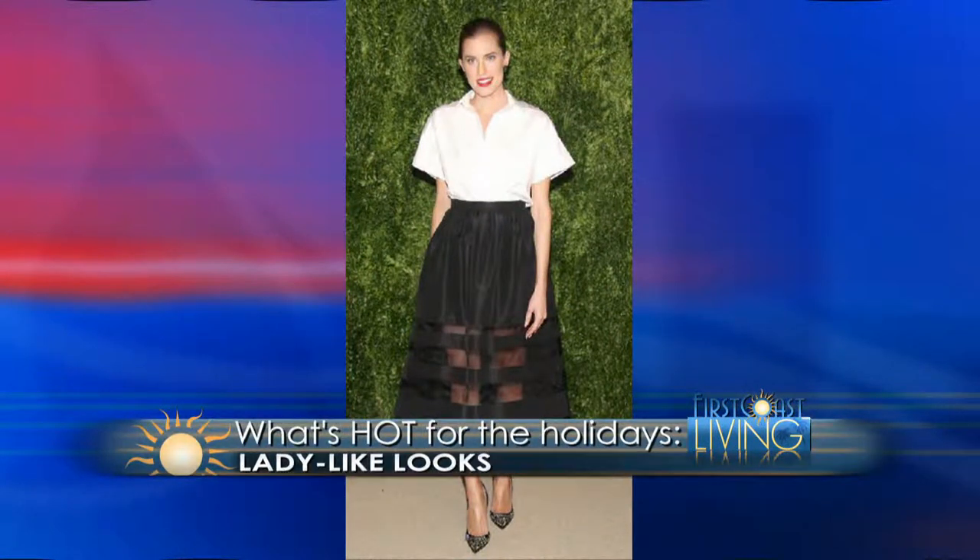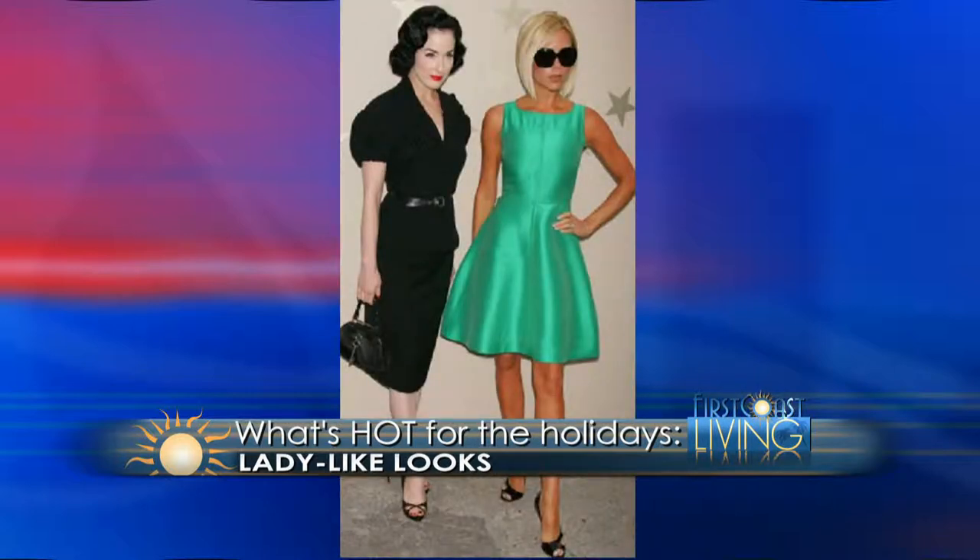The next trend is ladylike looks. As you can see here from one of my favorite actresses from the HBO series Girls, she's wearing a 1950s-inspired look — really just a white oxford. You may remember that Sharon Stone wore a white Gap t-shirt with a gorgeous skirt and that became instant Oscar red-carpet-ready status. And as you can see, Dita Von Teese and Victoria Beckham — who is a designer in her own right — are gravitating more towards that ladylike look.